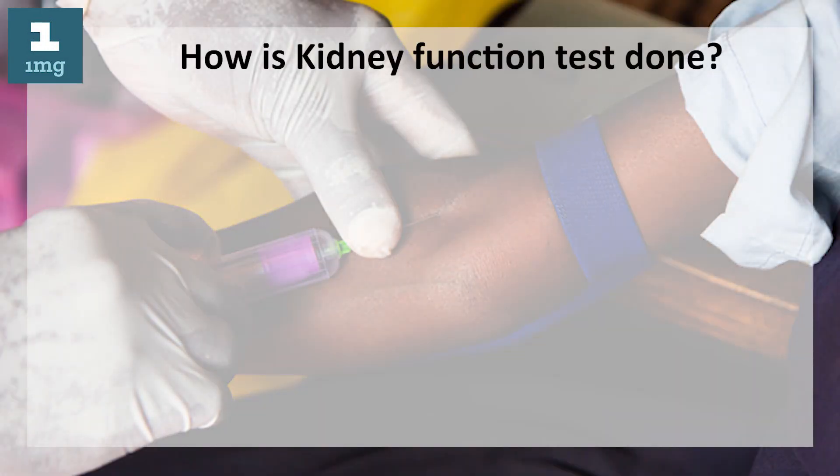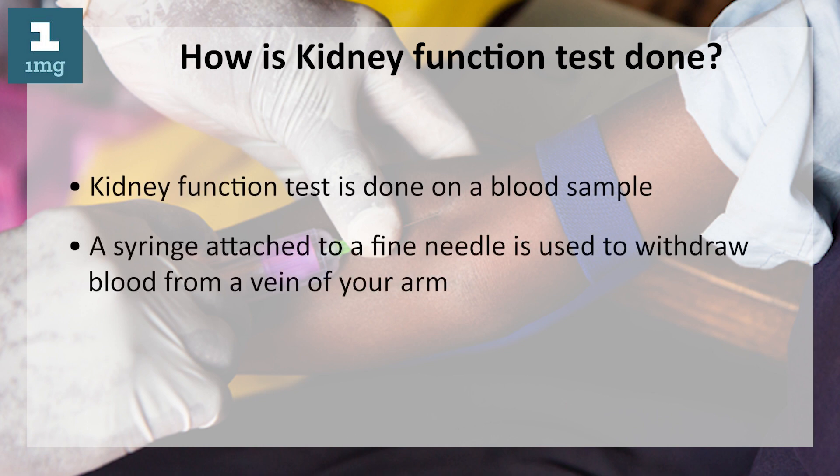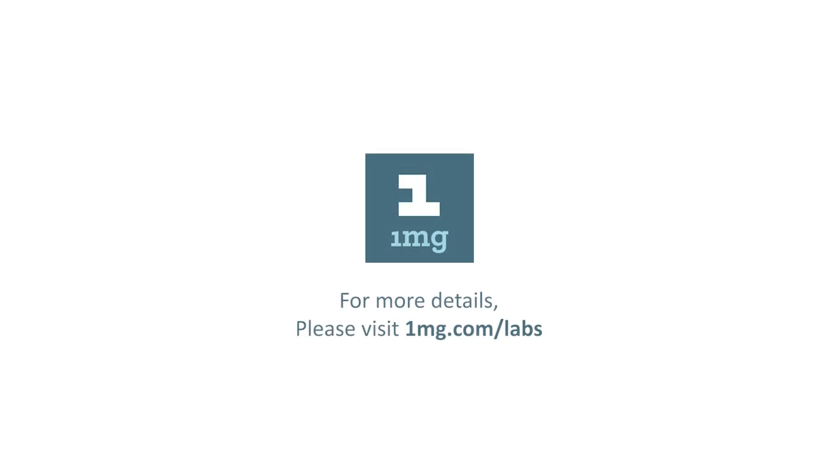How is kidney function test done? Kidney function test is done on a blood sample. A syringe attached to a fine needle is used to withdraw the blood from a vein of your arm.